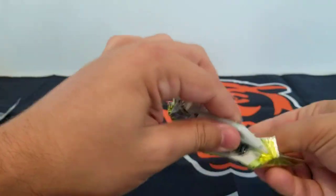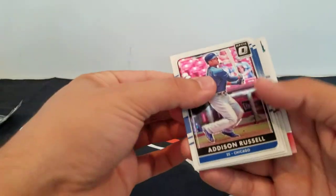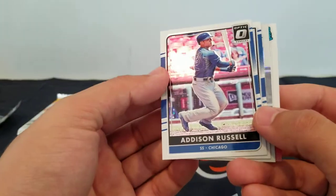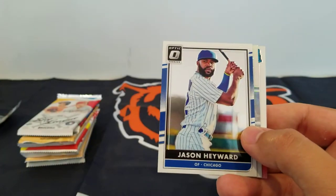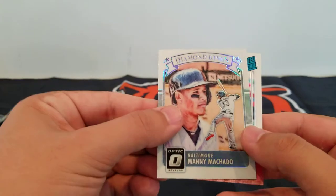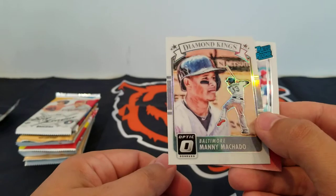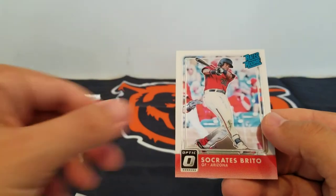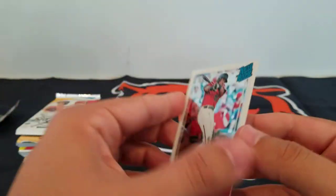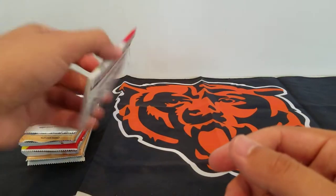Alright, 2016 Optic. Don't know what we can get in this, but let's take a look. Addison Russell base, Jason Heyward base — go Cubbies. Manny Machado Diamond Kings refractor — or this is a prism, I guess, a holo. Socrates Brito rated rookie — that's kind of cool.